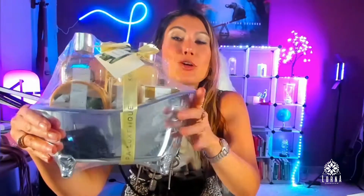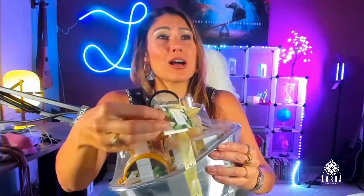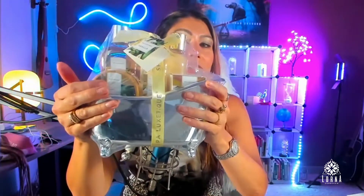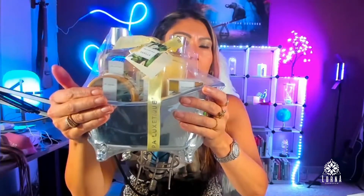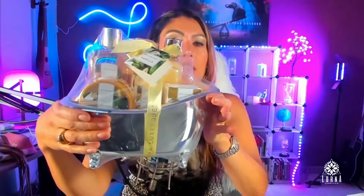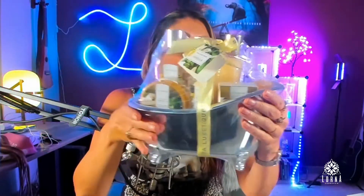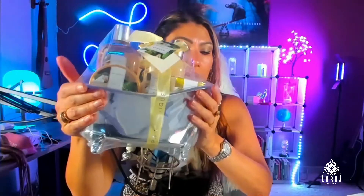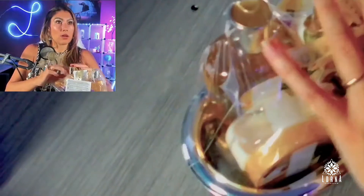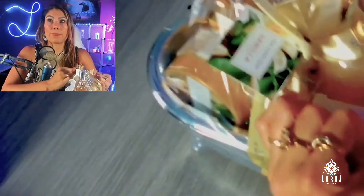So if you don't know what to give someone, just go for this. First, look at the presentation — it also comes with a little card where you can dedicate it to someone. For example, I wanted to give something to my cat's vet because she was an angel here in Las Vegas. This is the kind of thing you give someone you don't know very well when you want to pamper them. It's a set with shower gel, lotion, and a super cute presentation.